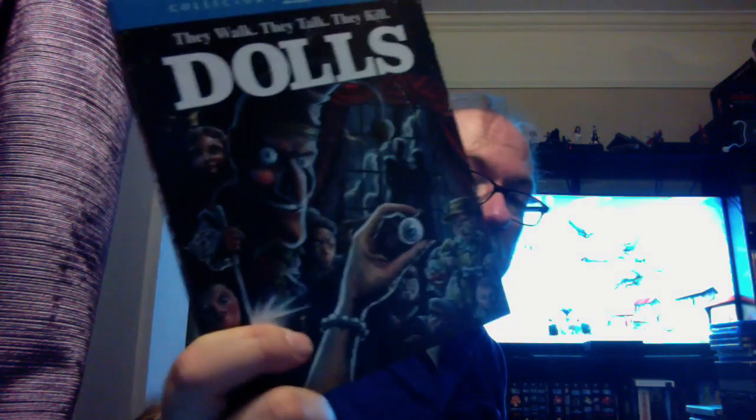My favorite Scream Factory single release is Dolls. It runs about 70-something minutes and is done by Charles Band, directed by Stuart Gordon. It's a really, really good film — very solid, and one I've watched many times. It's probably one of my most-watched Scream Factories because I really love this film. Both my son and daughter also have this as one of their favorite films of all time. As far as killer doll movies go, Puppet Master is fun, but Dolls is way, way better. The transformation for Mr. Punch is awesome.